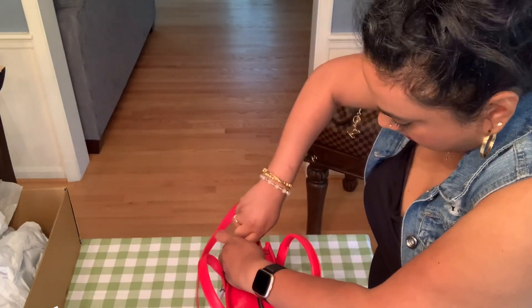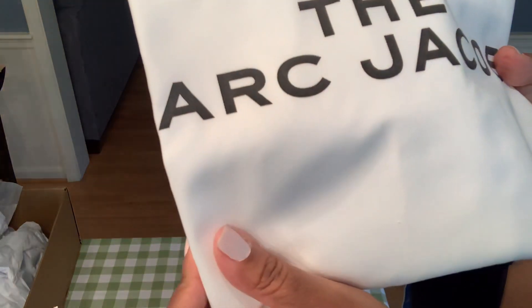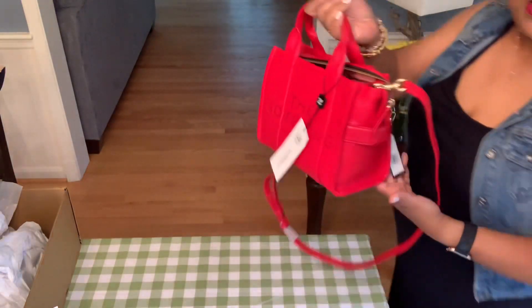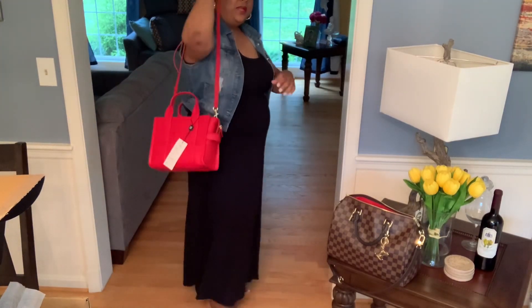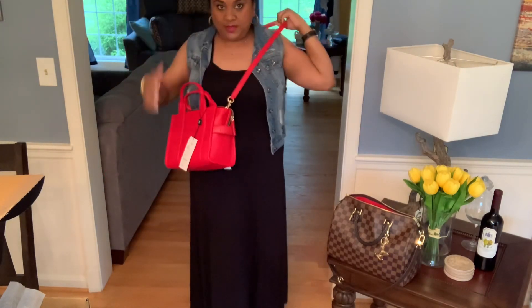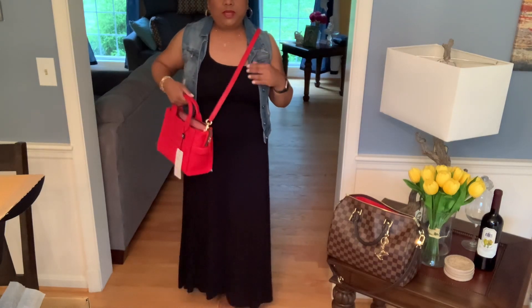I'm a little confused with the strap. It came with a dust bag — a nice fabric one. Let me show you quickly how it looks as a crossbody and shoulder. This is how it looks as a shoulder bag, and you can adjust it. I'll wear it here as a shoulder bag, and this is the crossbody. Beautiful, beautiful bag — I love it.